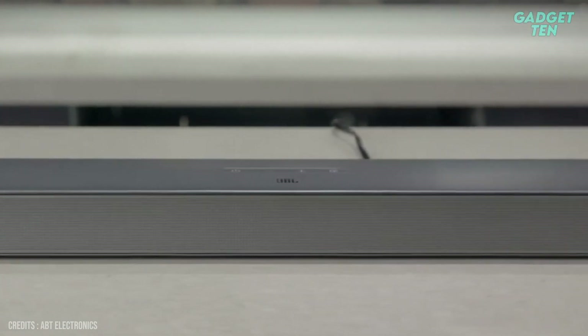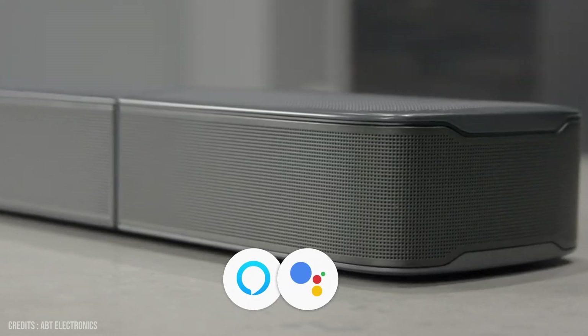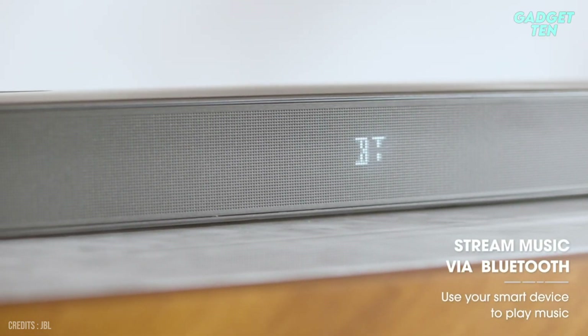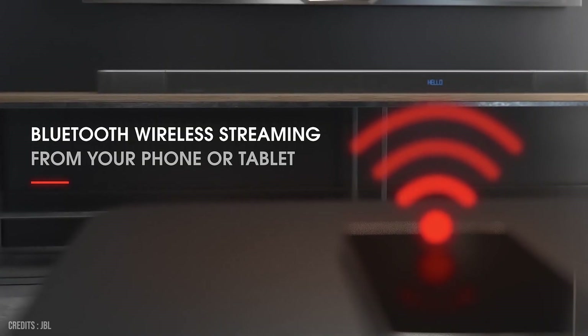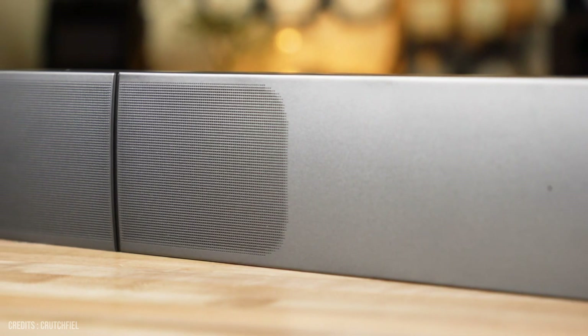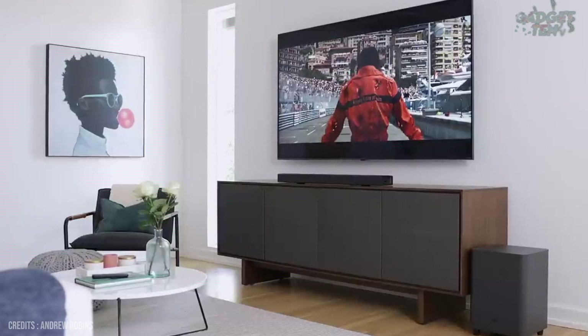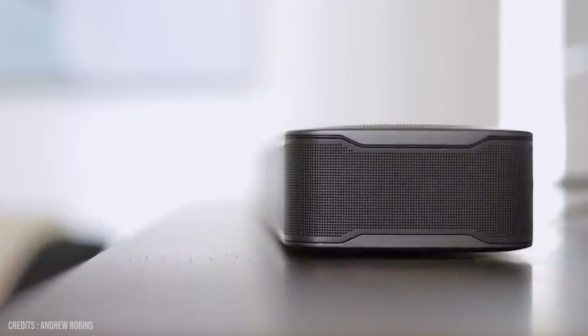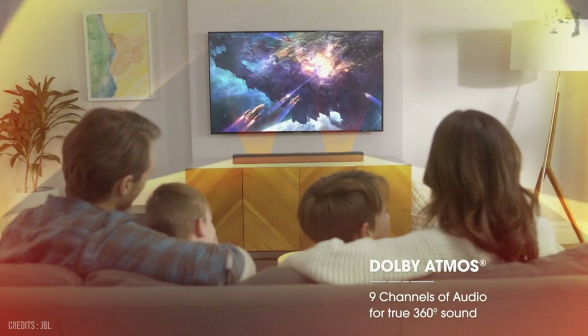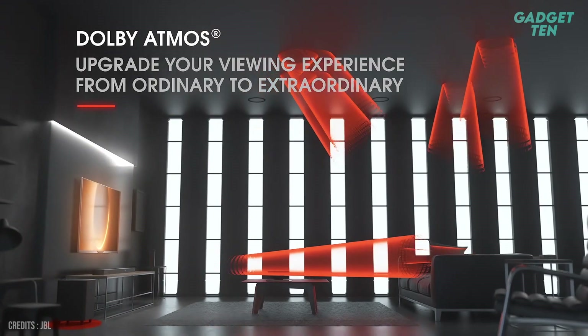In terms of features, the JBL Bar 9.1 has a lot to offer. It has built-in Alexa and Google Assistant, so you can control it with your voice. It also has Bluetooth and HDMI connectivity, so you can easily connect it to your TV, phone, or other devices. Additionally, it has JBL Sound Shift, which allows you to switch between the audio from your TV and your phone or tablet without any interruptions. One of the most impressive features is its ability to simulate a 7.1.4 surround sound experience, creating the feeling of rear speakers and additional height channels. The JBL Bar 9.1 also supports Dolby Atmos and DTS, providing a realistic soundstage and a movie theater-like experience.